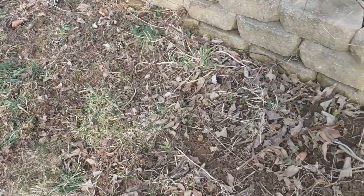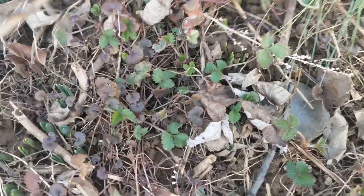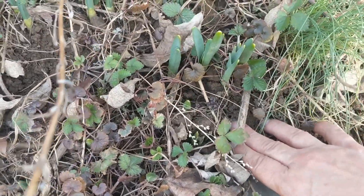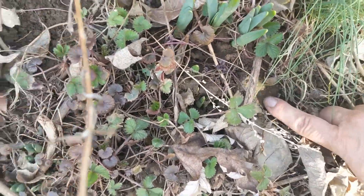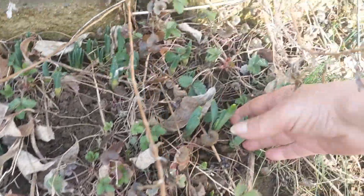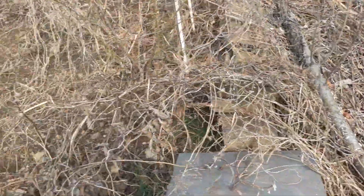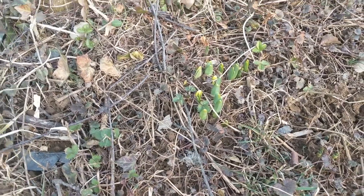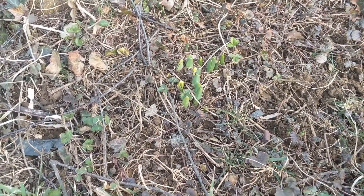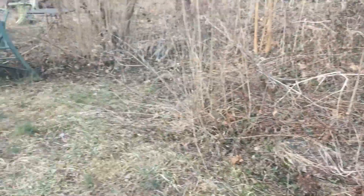Against this edge of the lawn are daffodils coming up and they're pretty far along, because the ground was solidly frozen two days ago. It is not frozen now — it's mushy. Look how much growth has happened in such a short time. I'm looking forward to cleaning up all this brush. You don't want to remove the top dressing too early, and the daffodils know when to put on the brakes and hang out and wait. But there they are doing well.